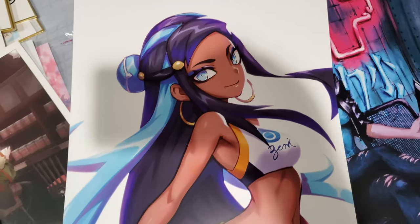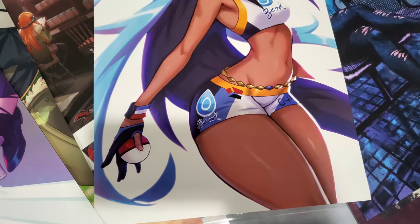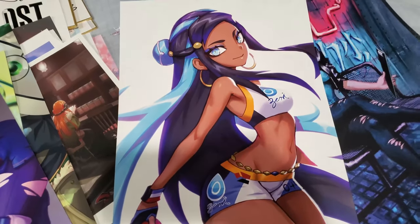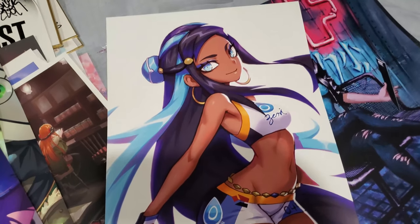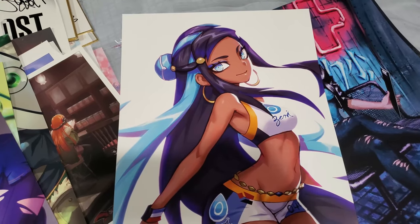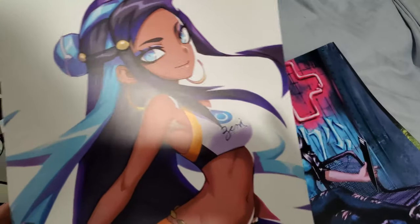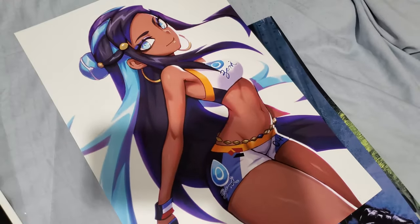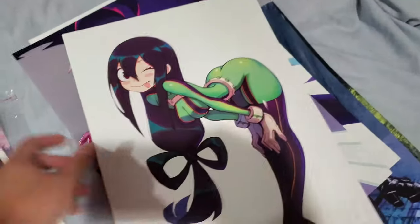And we have Nessa, the new Pokémon trainer from Pokémon Sword and Shield. I only got this because I like the way she looks — I'm not really going to play Pokémon, I'm not really a huge Pokémon fan, but I just liked the way she looks so I bought some fan art for her. She's looking mighty fine.